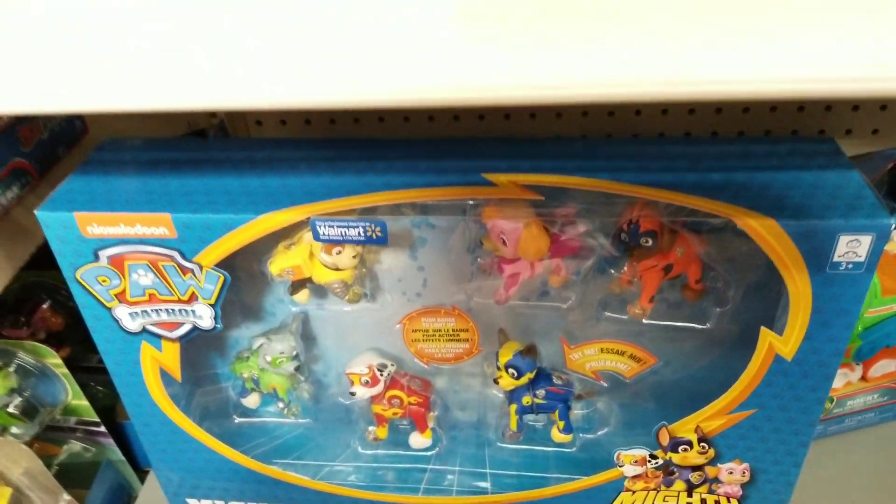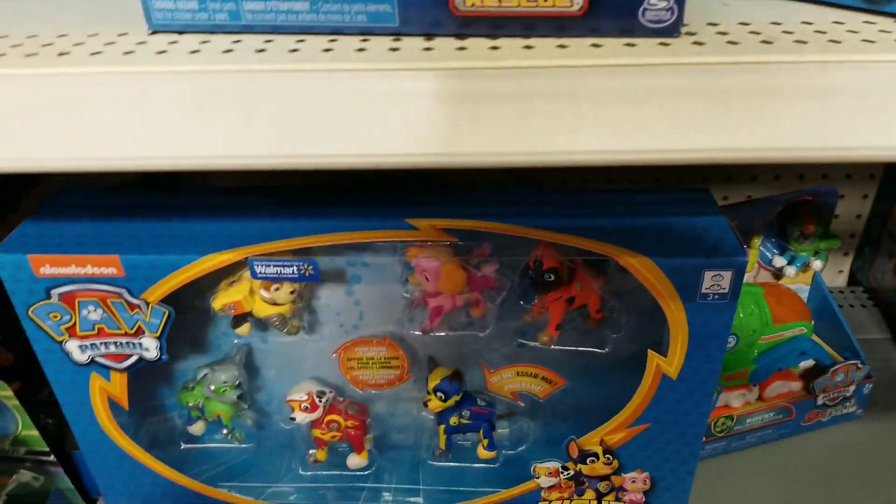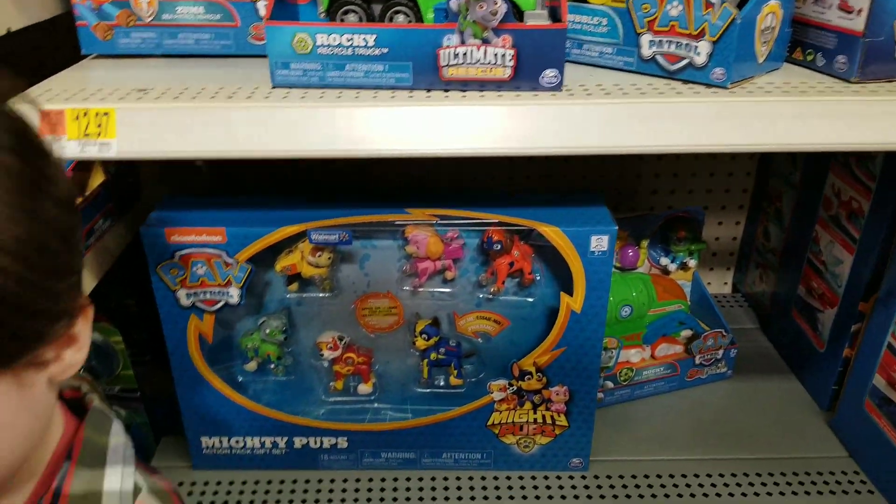They all glow. This one is priced a little bit better than it was when it first came out — I think it's $27 now.